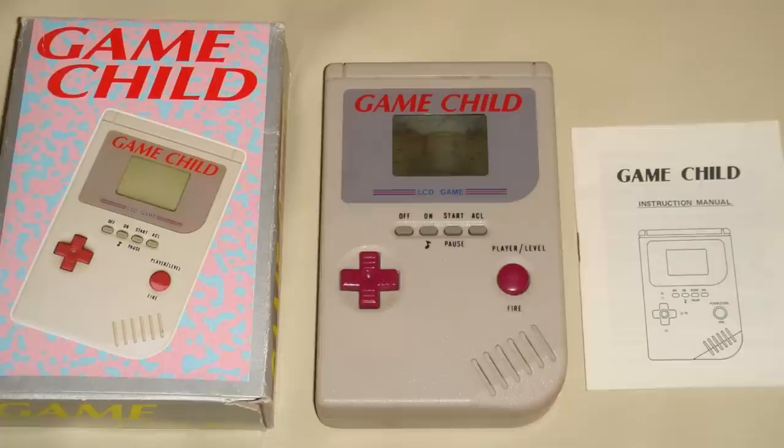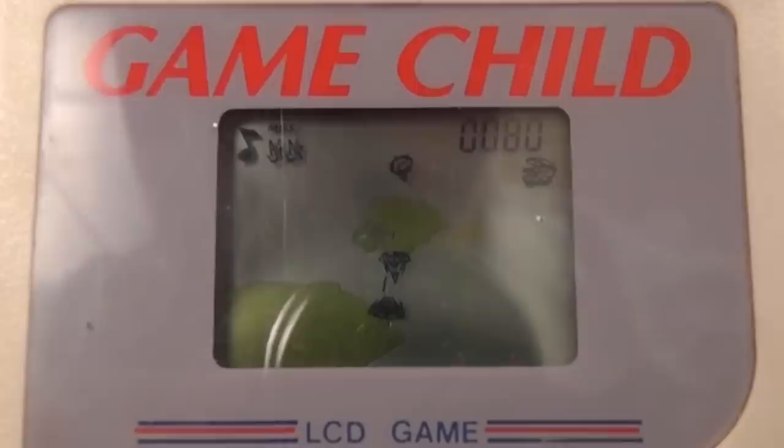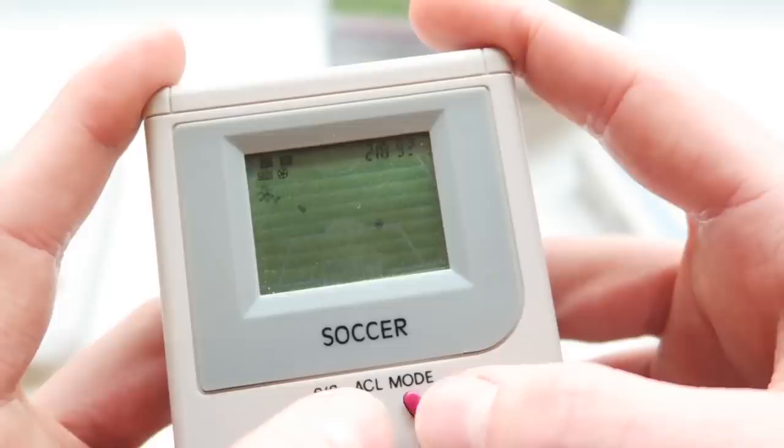Instead of the classic Nintendo A and B combo, the Game Child features a stiff D-pad and a single button. The games were repetitive, boring, and oddly, the Game Child features a battery compartment just like the Game Boy, but with no actual batteries in it. Multiple versions were released, including motorcycle games, dinosaur games, and creative titles like City Fighter and Desert War. Imagine the disappointment on Christmas morning when a child expected a new Game Boy packed with Tetris and was forced to fake a smile as they played LCD soccer. Yikes.